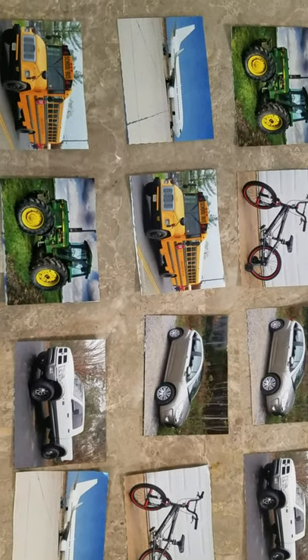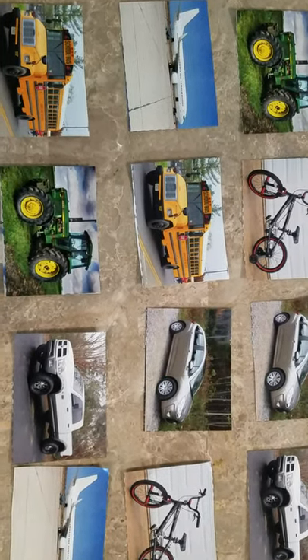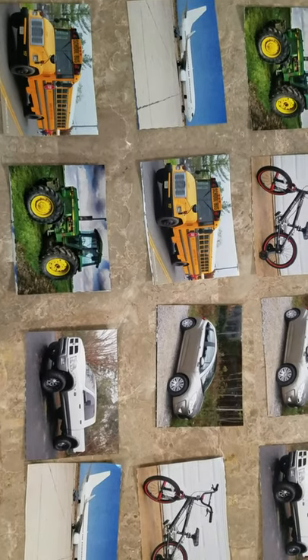Hello, Blue Room friends! Today, I want to show you how to play a matching game with these picture cards.